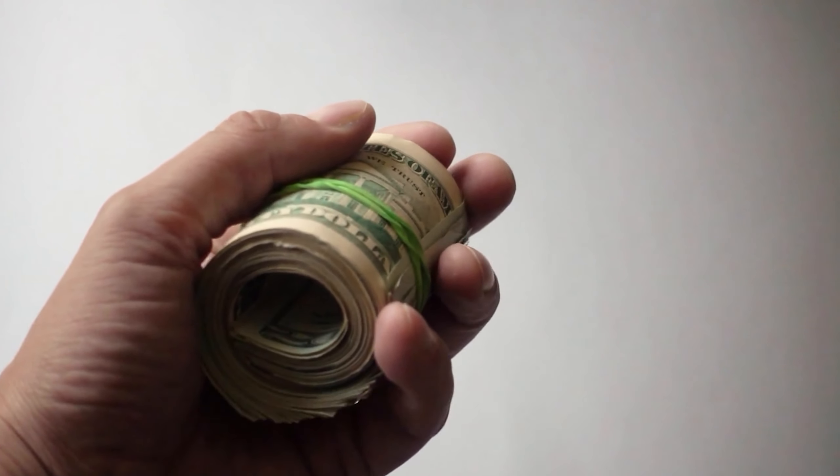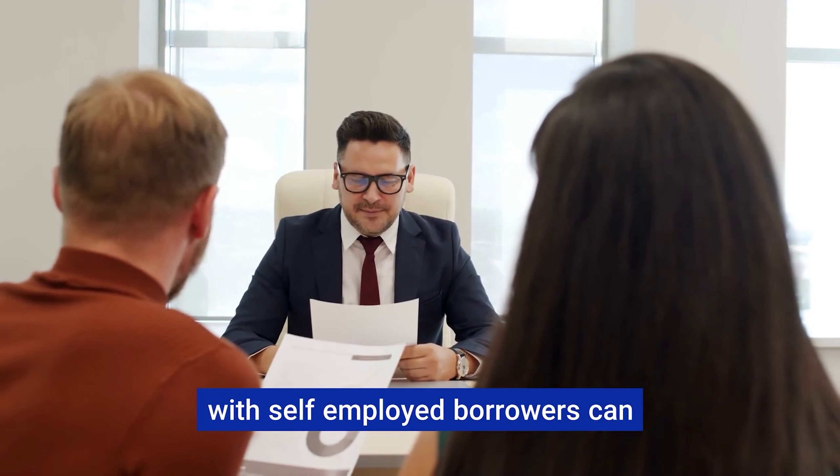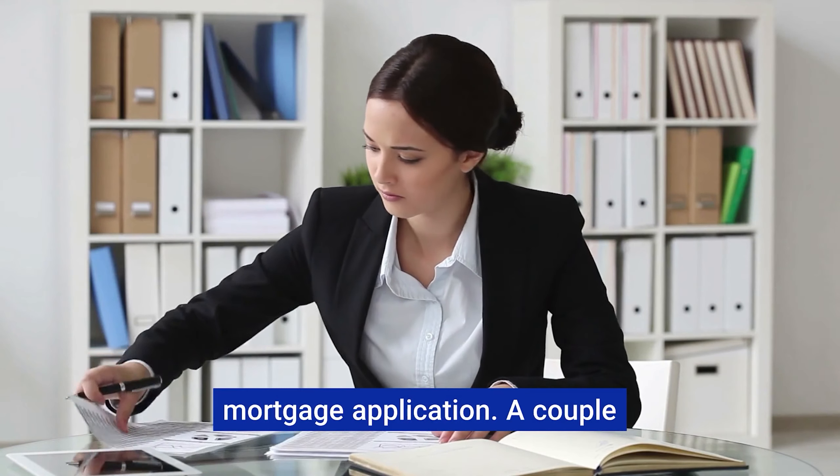If you're feeling a bit overwhelmed, consider bringing in the experts. A mortgage broker who's experienced with self-employed borrowers can be a lifesaver. And don't forget to chat with your accountant — they can help you understand how your tax situation will play into your mortgage application.